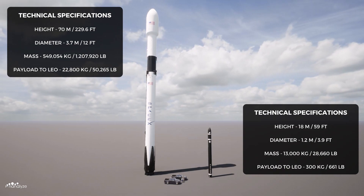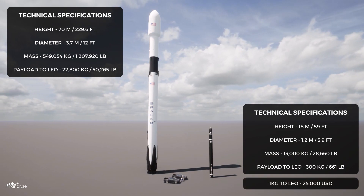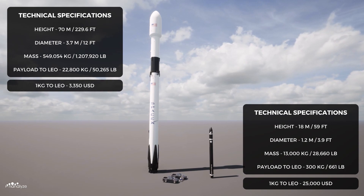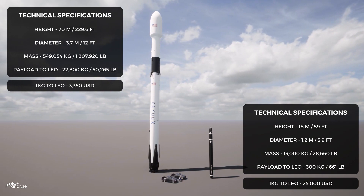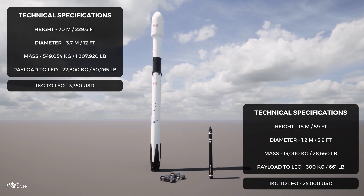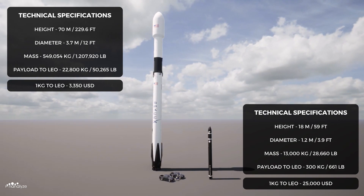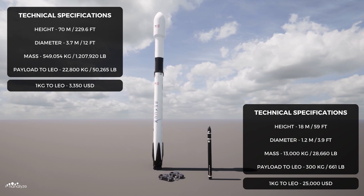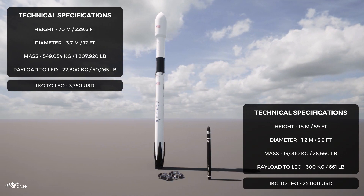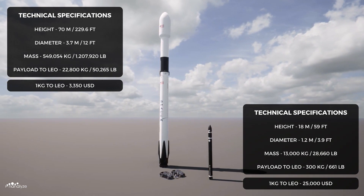If you were to launch one kilogram of mass into Low Earth Orbit with Electron, it would cost you $25,000. With Falcon 9, it would only cost you $3,350. Even though Electron is over seven times more expensive per kilogram, both companies cater to drastically different customers with unique sets of requirements. This could be Rocket Lab's silver bullet to winning the commercial space race.